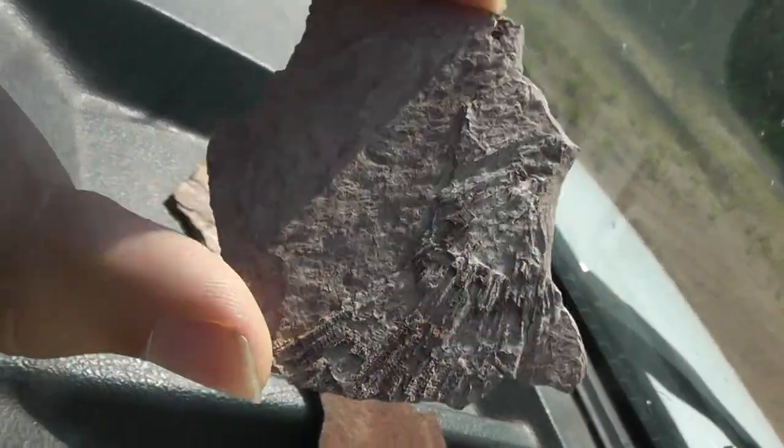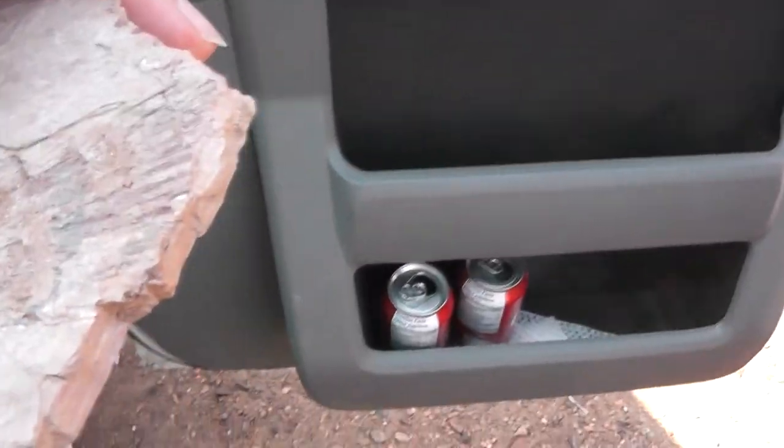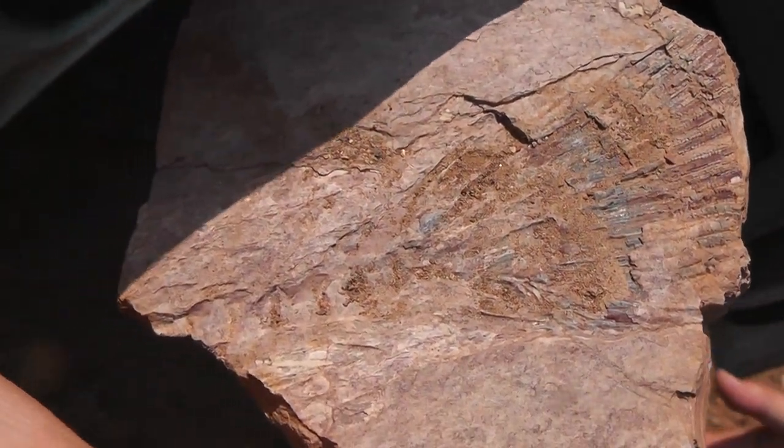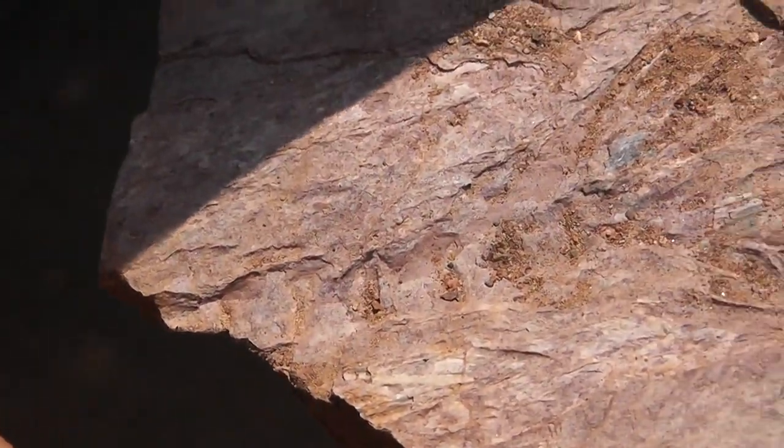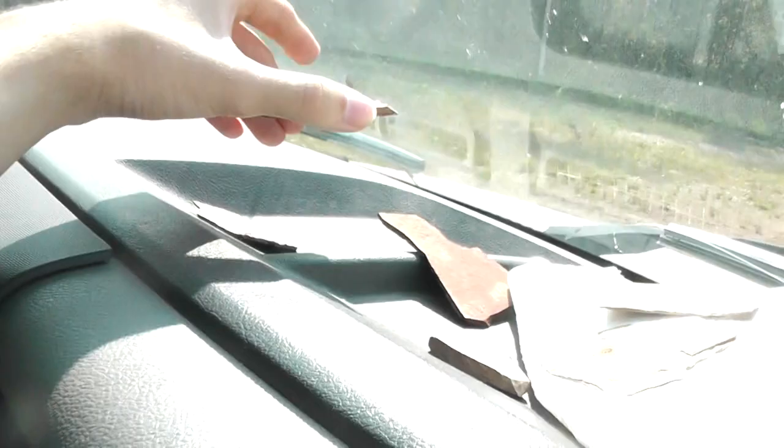And here is the fishtail. Let's try and get it in the light so you can see — there's the spinal column, and there's the big ray fin at the back. Very cool.